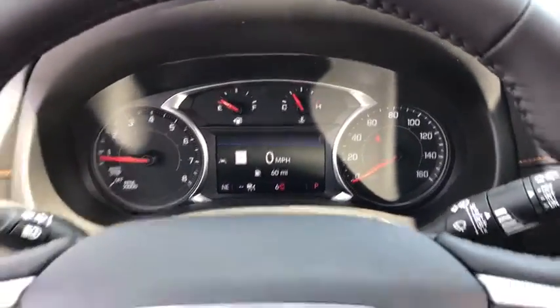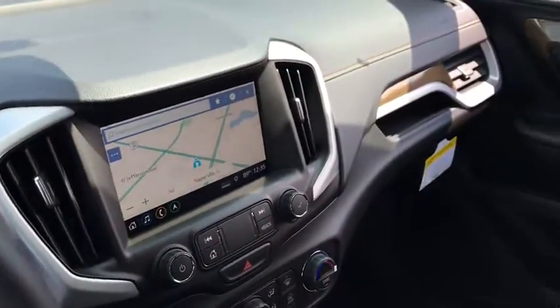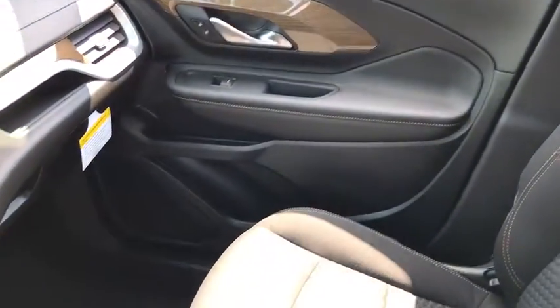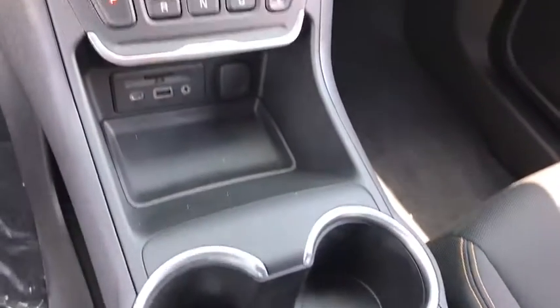Here are some of this vehicle's great options: stability control, remote start, steering wheel audio controls, lane departure warning, traction control, keyless entry, all-wheel drive, backup camera, anti-lock braking system, Bluetooth.